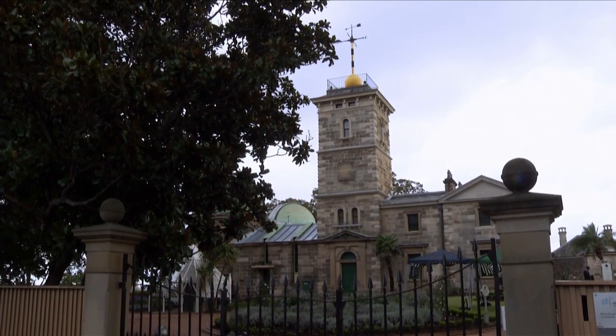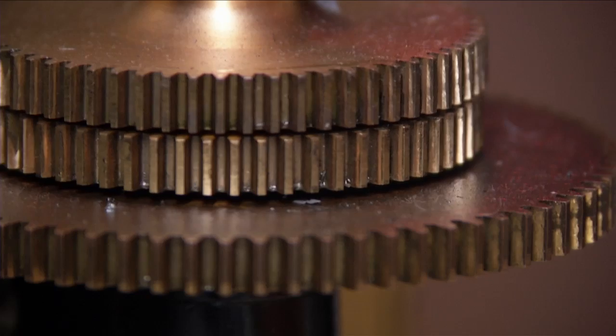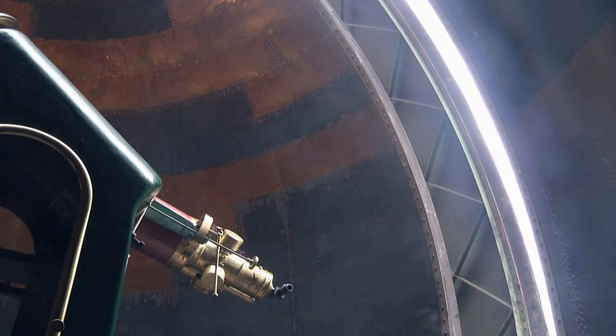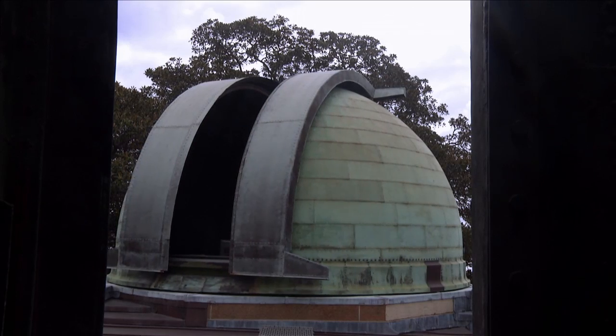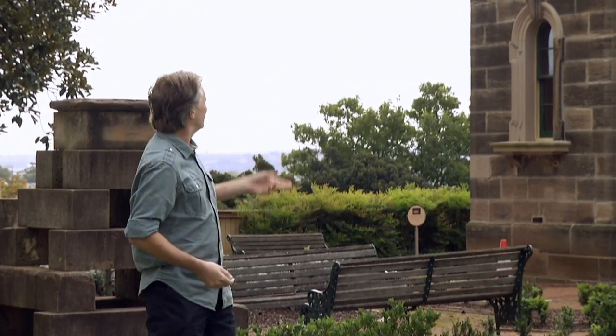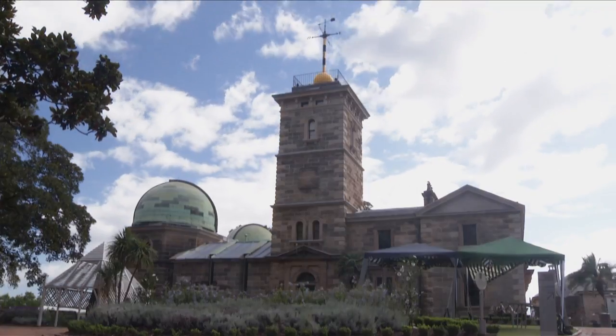This is the Sydney Observatory, placed here on Observatory Hill overlooking the Harbour. It was built in 1858 and is Australia's oldest observatory. There are two main features of the building: the domes and the tower.